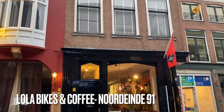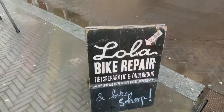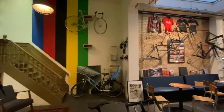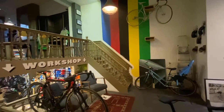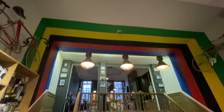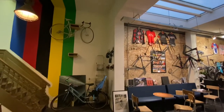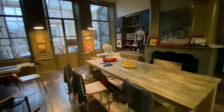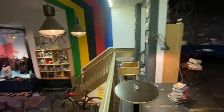The next multifunctional cafe is Lola's Bikes & Coffee. Besides being a coffee bar, it also has a bike shop and a workplace to repair bikes. It can be busy on the weekends, however throughout the week there is most of the time enough place to study.